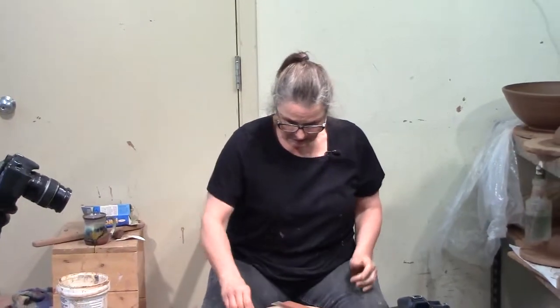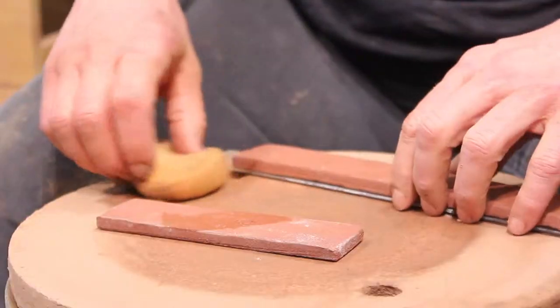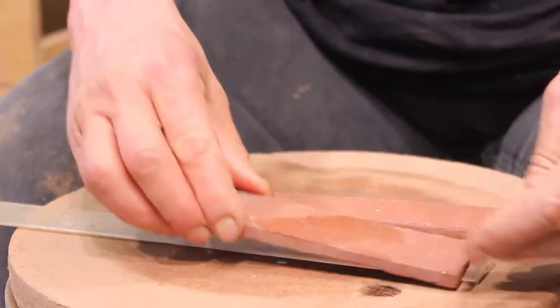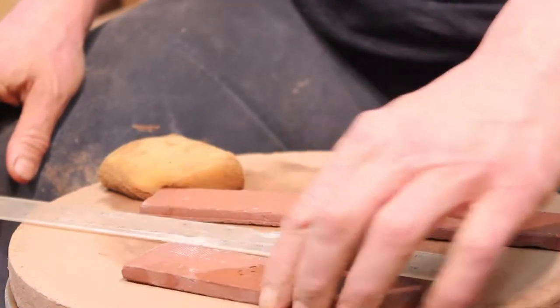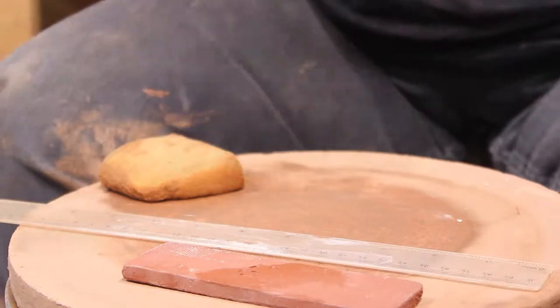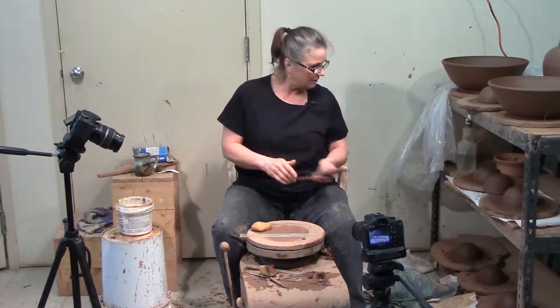We also need to talk about these strips of clay I did. They started off at 6 inches and now this one is about 5 and a quarter. So I'm guessing this one will be 10 and a half — and it is 10 and a half. So it went from 6 inches to 5 and a quarter from start to finish.